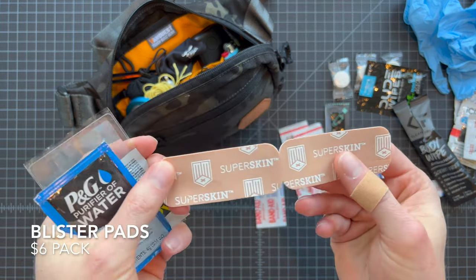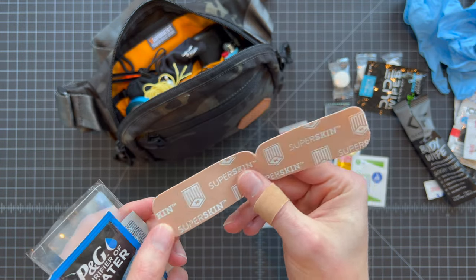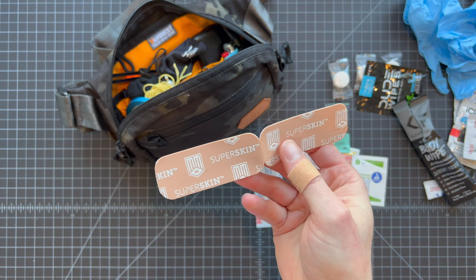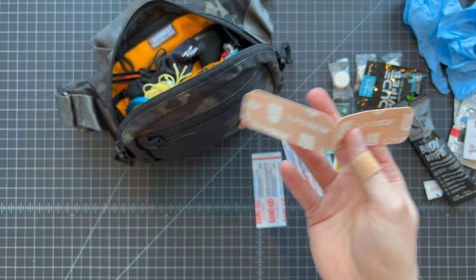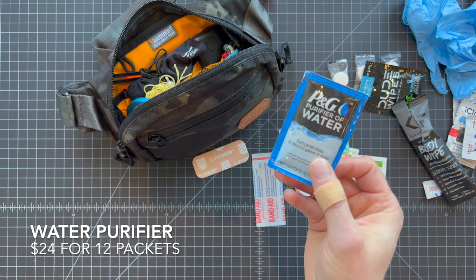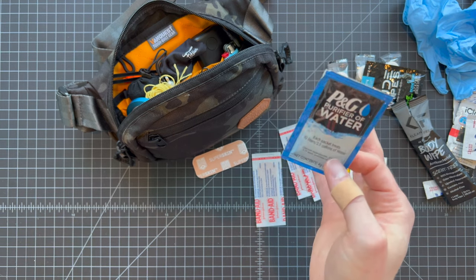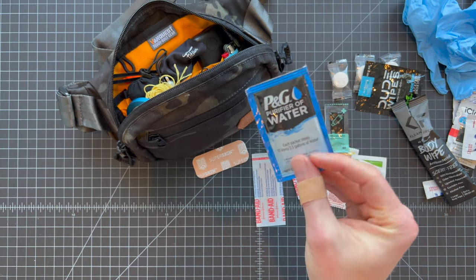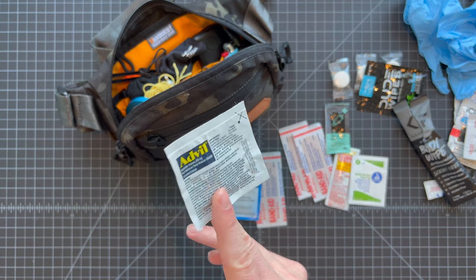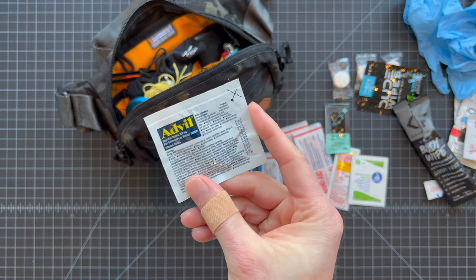From My Medic I also have this Super Skin — kind of their version of moleskin. You peel off the back and if you're on a field trip, family hike, or at the park with new shoes on, these are absolutely awesome for keeping gnarly blisters from forming. Really soft and bendable, almost like a band-aid but specifically for blisters. I also threw in some water purification tablets — probably won't use them but fun to have. And some ibuprofen for dad, which knocks out headaches and pain really quick.